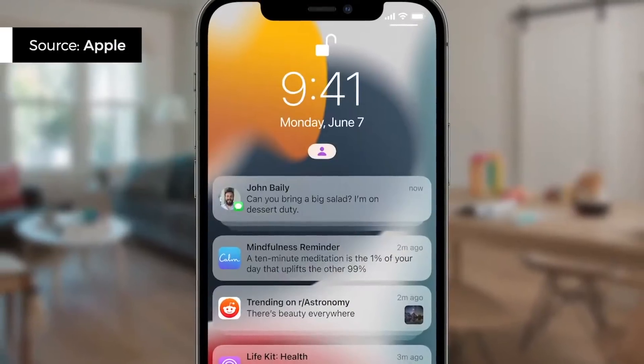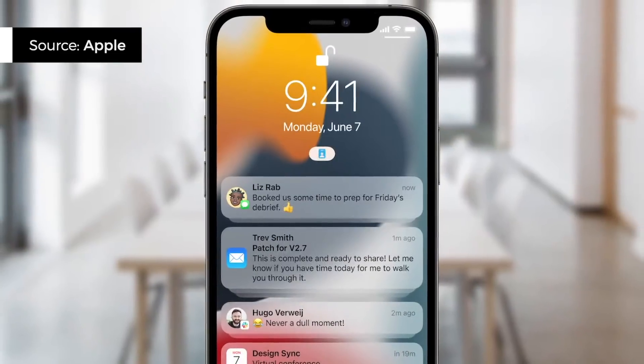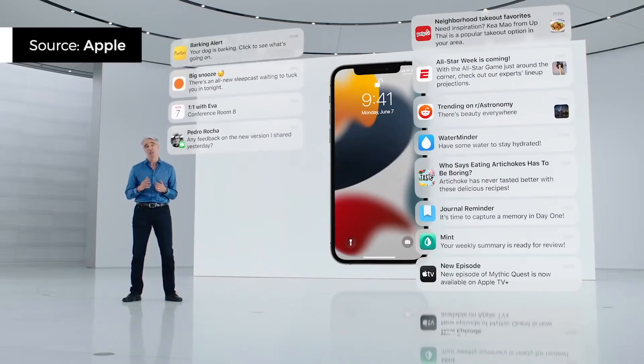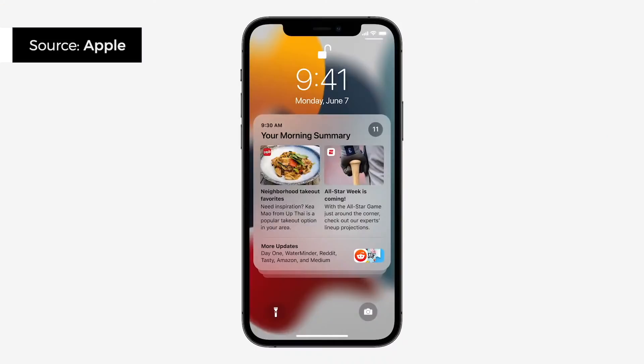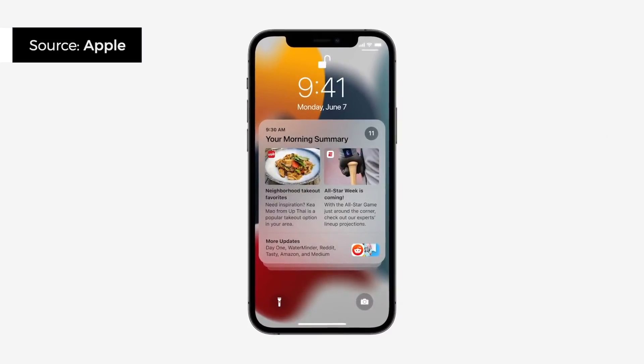Notifications on iOS 15 are redesigned too. I like the way they look — the icons and contact photos are larger, so even a quick glance gives you a rough idea of what's up. There's also a new feature called Notification Summary: like a briefing report you get once a day with a summary of all your notifications, except for the ones from people.